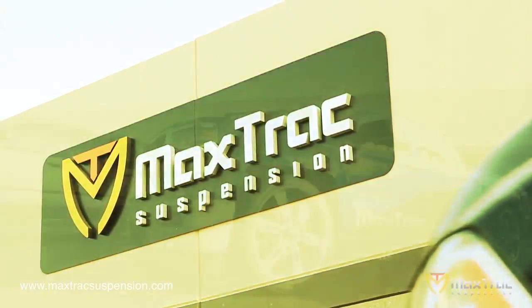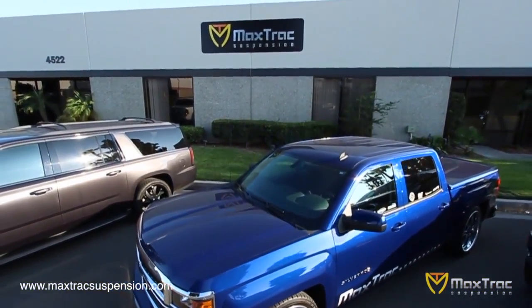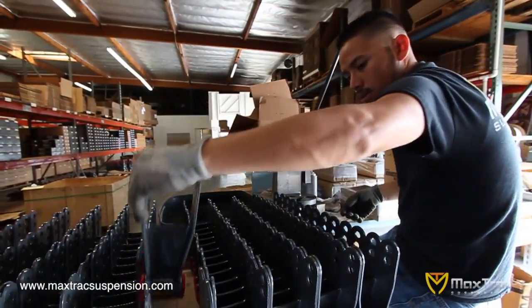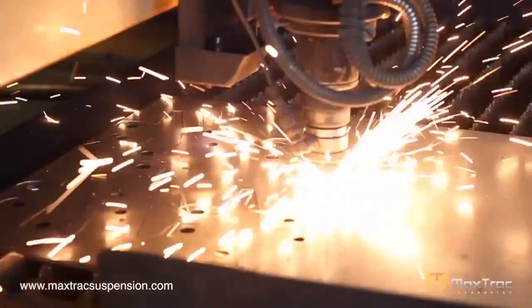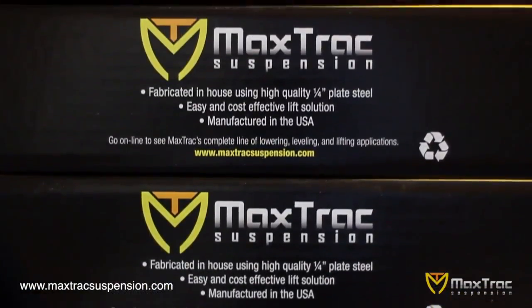We at MaxTrack are dedicated to do one thing, and that is to make a great quality product at an affordable price. Back in 2010, a group of enthusiasts decided to build a company — not only from brick and mortar, but from strong principles. Principles such as quality, service, and commitment to go that extra mile, and ensure MaxTrack brand products will stand the test of time.